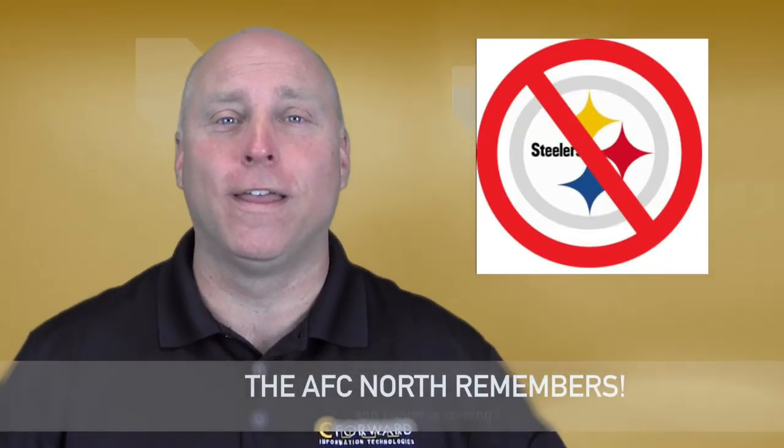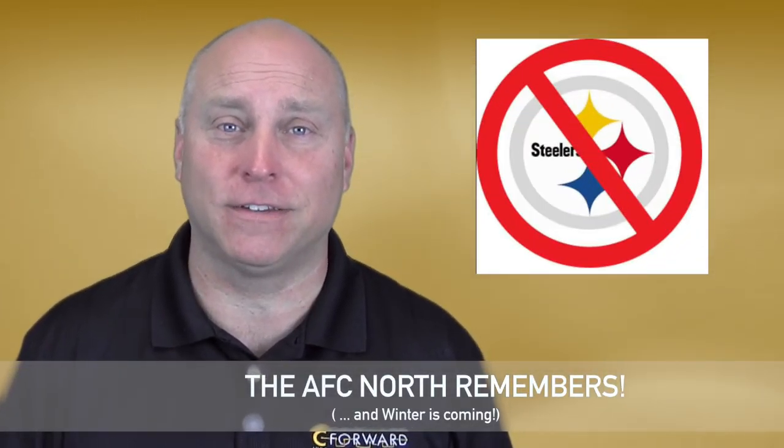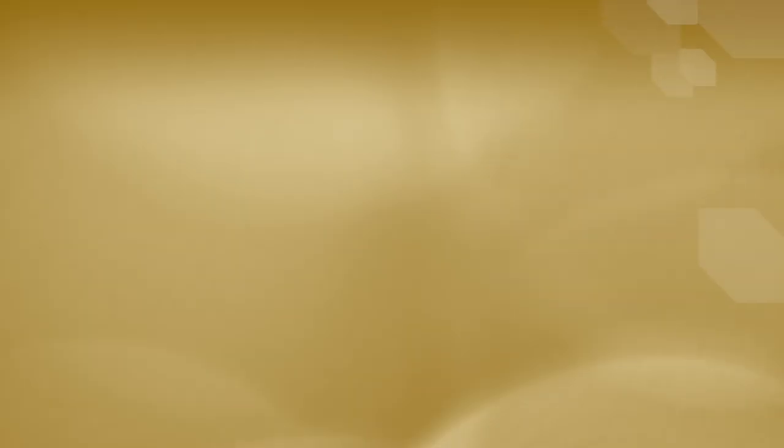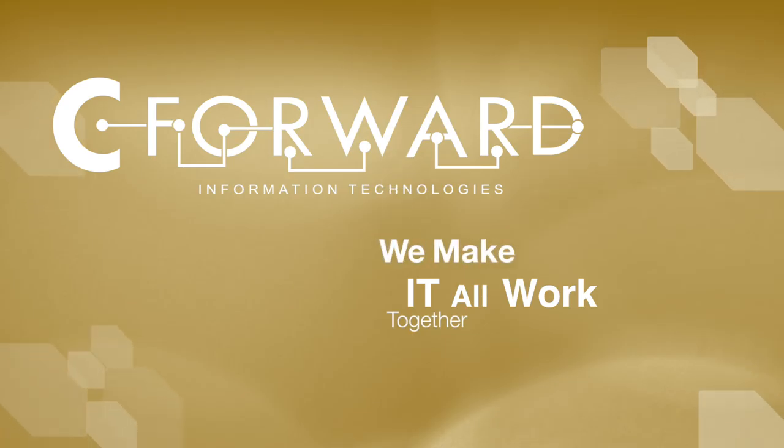So we assume that means no Pittsburgh Steeler stuff. Oh, that's right Pittsburgh Steeler fans — the AFC North remembers. SeaForward: we make it all work together.